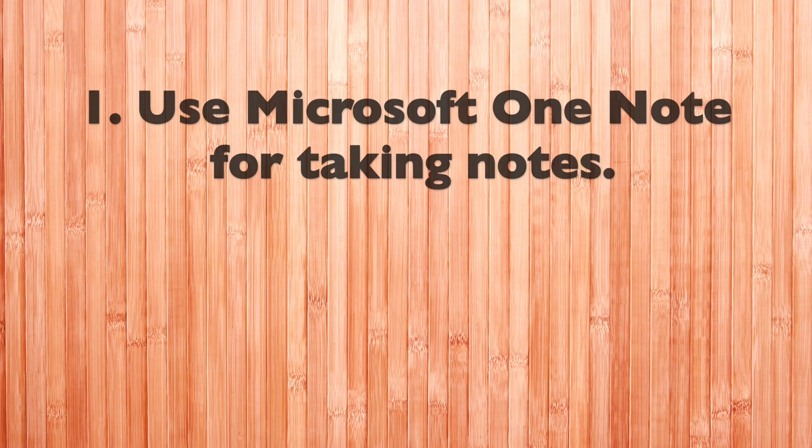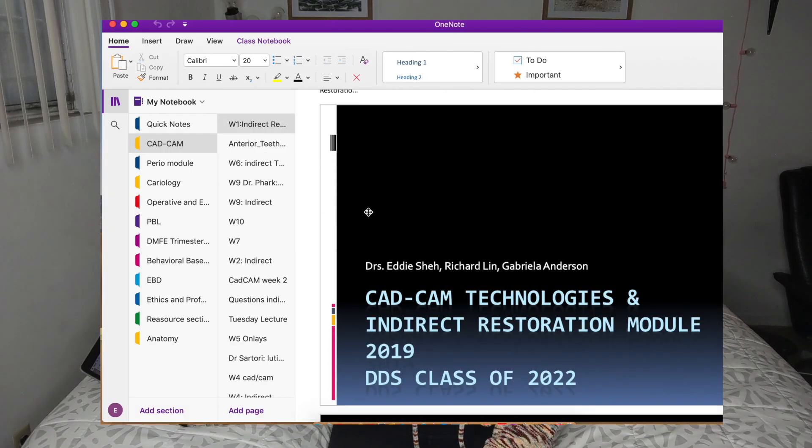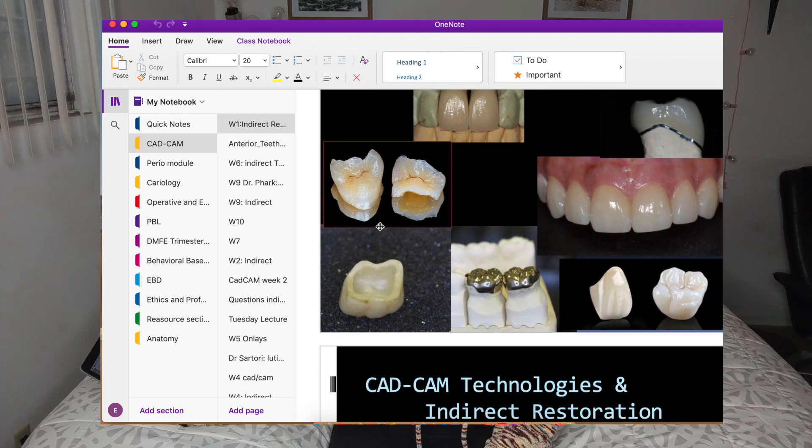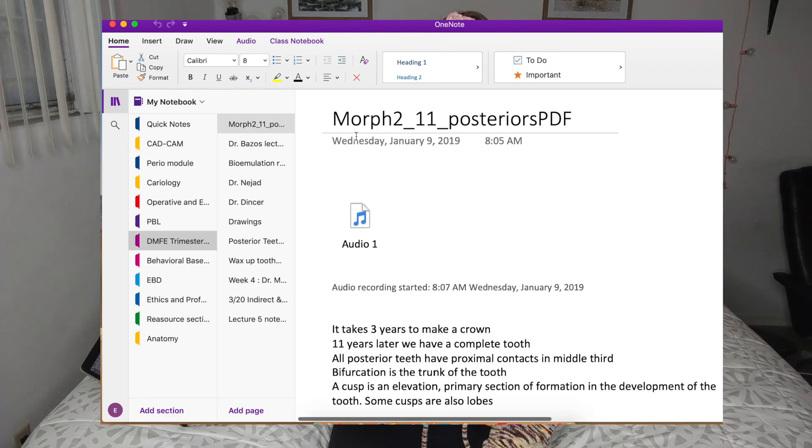Tip number one: use Microsoft OneNote for taking your notes. It's so helpful — you can have different notebooks and take all your notes for all your classes on your computer, download your PDFs onto the app, and also record lectures. At first I was taking written notes, but in the lecture halls the lights are turned down so you can see the slides better.